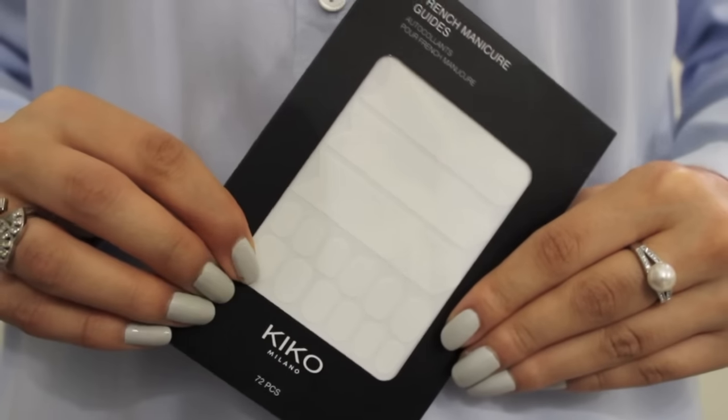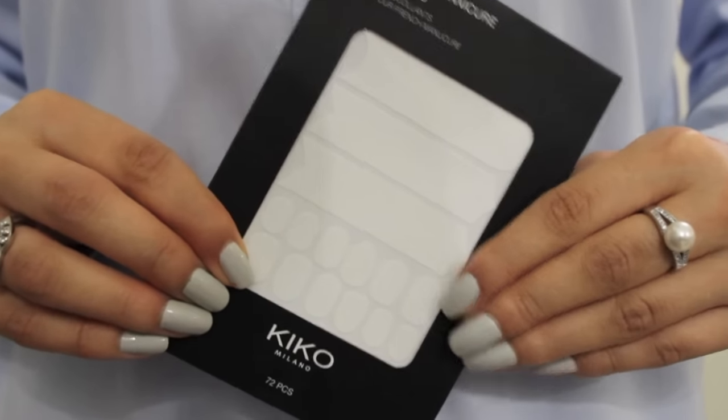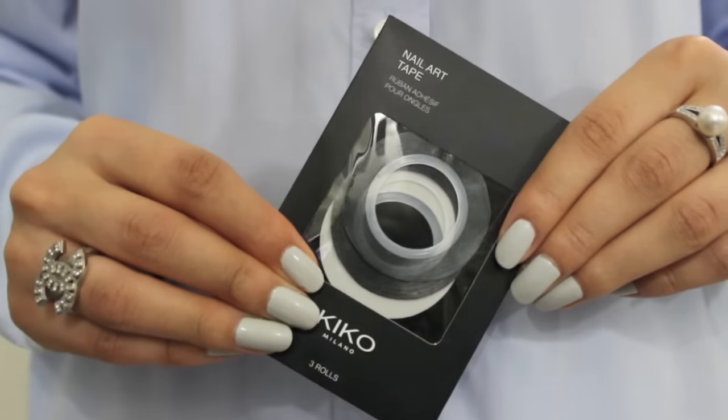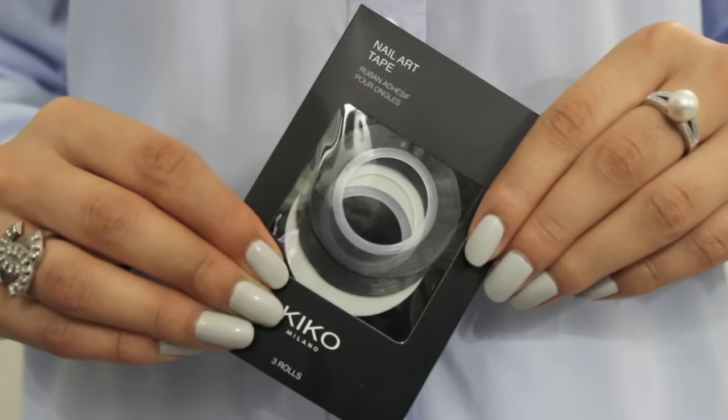Since we're on the topic of nails, I got this French Manicure Guides — it comes with these stickers so you can get a perfect French mani. I even got nail art tape, which comes in black and white or clear. Recently I haven't been really into nail art, but I might be inclined to do so with these new things.